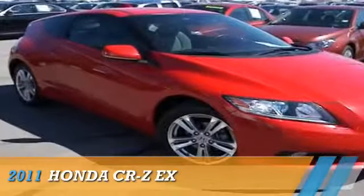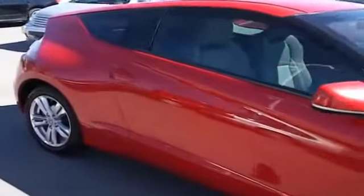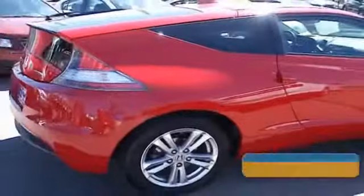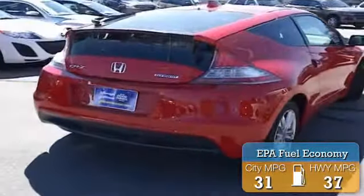Presenting the 2011 Honda CR-Z, powered by front-wheel drive and a four-cylinder engine. With fewer than 30,000 miles, this vehicle has a long road ahead. Great fuel efficiency saves you money by requiring fewer trips to the gas station.